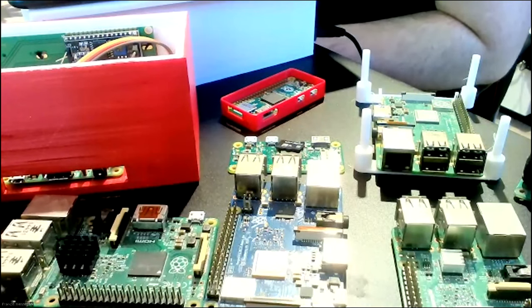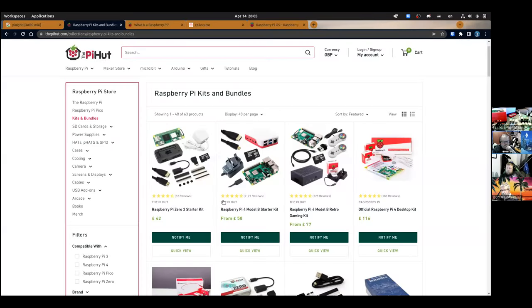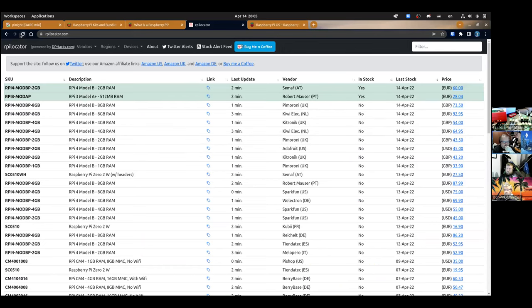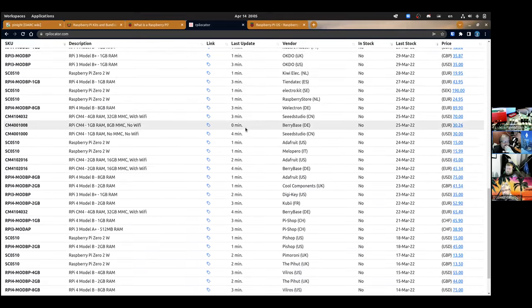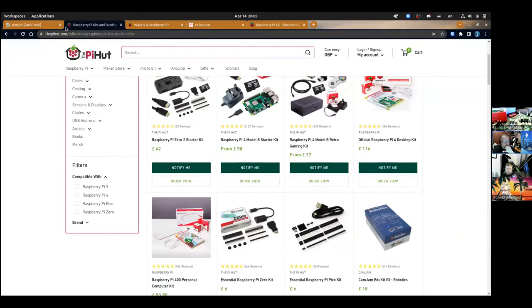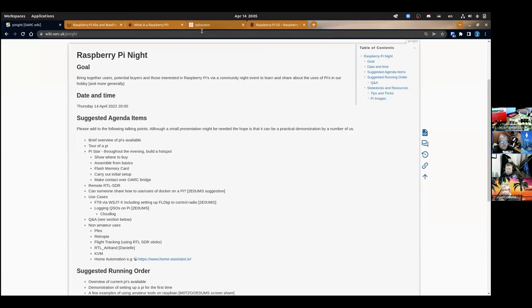The rpi-locator site is pinned in the Discord channel — Pimoroni have some fours in stock as kits. The problem at the moment is the silicon shortage. On the Pi shop website everything says 'notify me' rather than 'buy' because they're out of stock everywhere. rpi-locator will tell you where you can buy, what's available, and how much they're selling for — very little stock across many retailers worldwide.